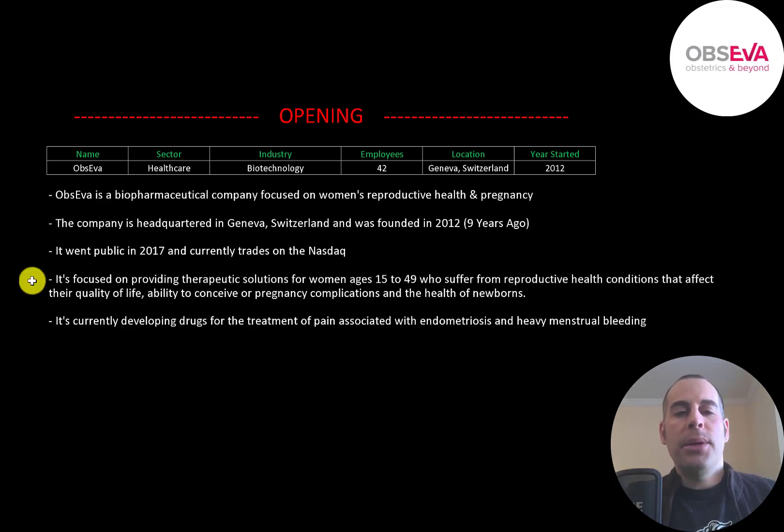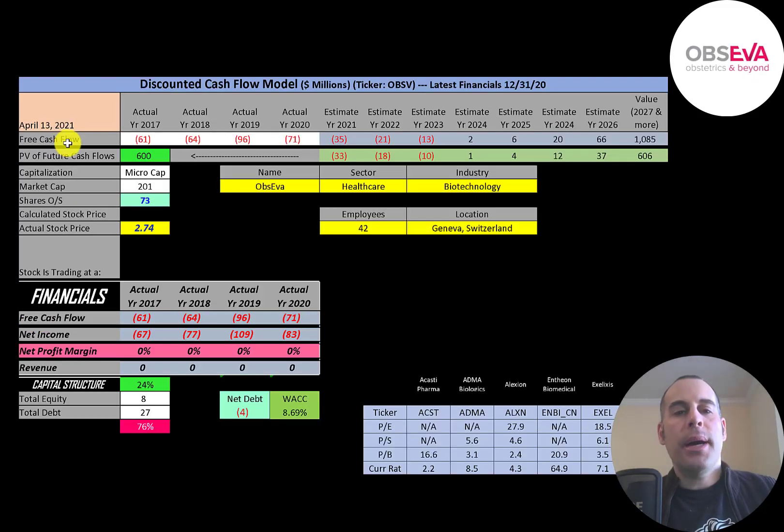Opseva is focused on providing therapeutic solutions for women ages 15 to 49 who suffer from reproductive health conditions that affect their quality of life, ability to conceive, or pregnancy complications, and the health of newborns. It's currently developing drugs for the treatment of pain associated with endometriosis and heavy menstrual bleeding. Let's get started with the model.